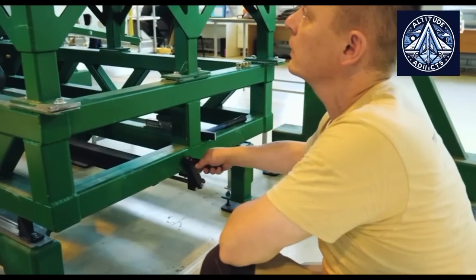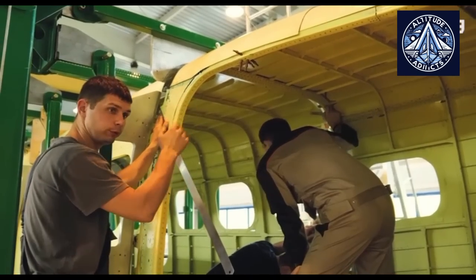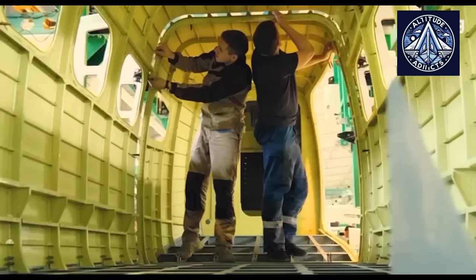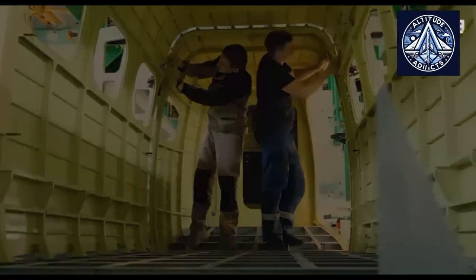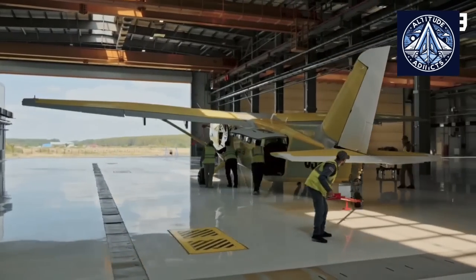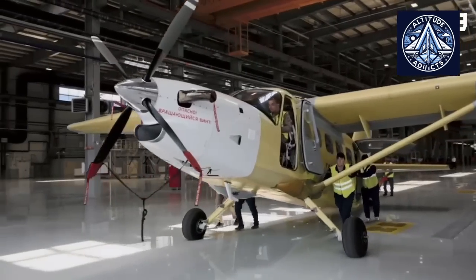The use of assembly tooling incorporating laser tracking significantly enhances the process, accelerating production and increasing accuracy. The result is a swift readiness for serial production and the ability to localize production at Russian factories.